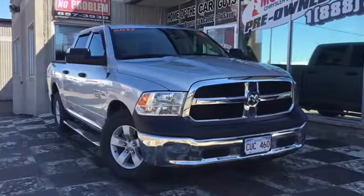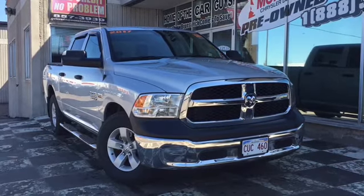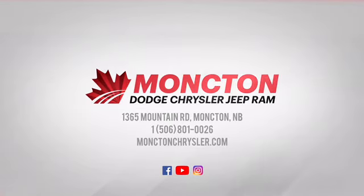So if you're looking for a powerful pickup this season, look no further, because the Car Guys have got you covered. To test drive the 2017 Dodge Ram 1500 SXT, dial 801-0026, or visit us on the lot at Moncton Chrysler Superstore, where New Brunswick comes to save.